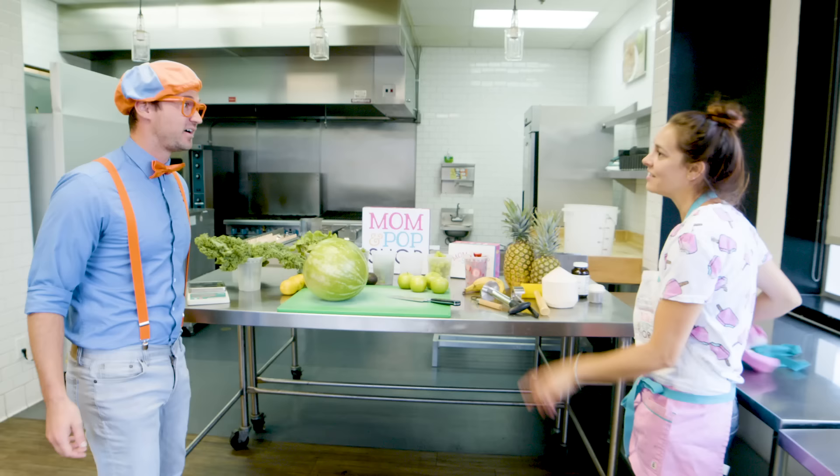Welcome to my kitchen! Wow, look at this place! It's so cool! Now, first thing, you need to gear up. Check it out! This is an apron!